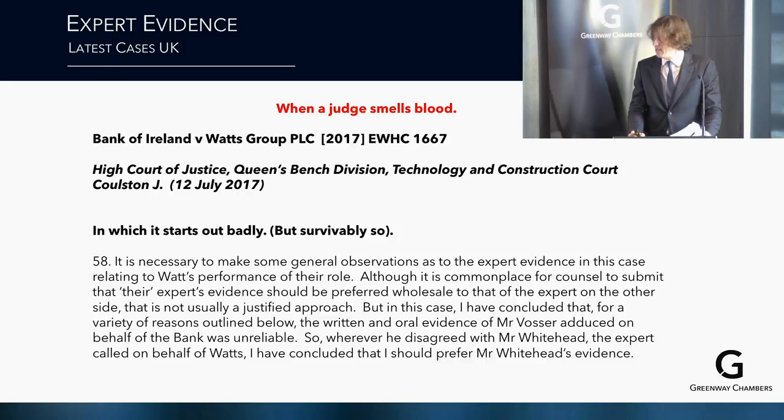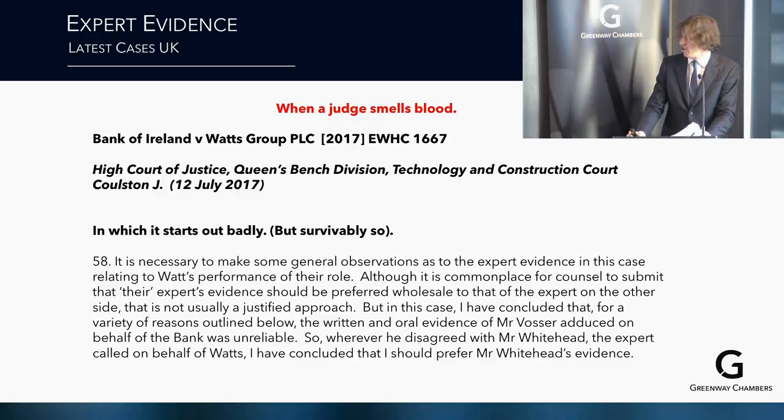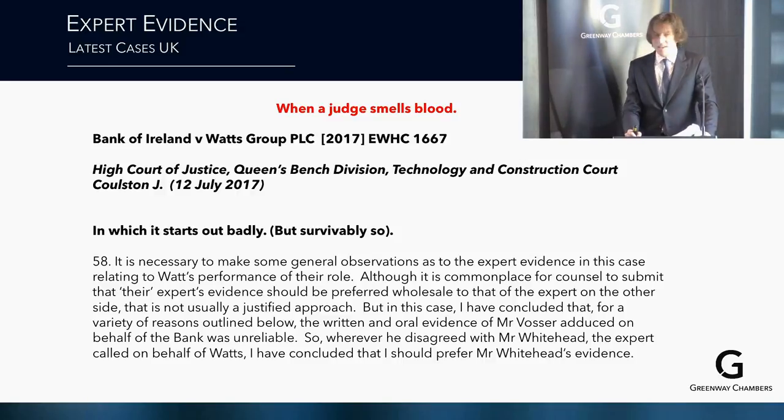Now, Bank of Ireland v Watts — High Court of Justice, Queen's Bench Division, Technology and Construction Court, Colston J — essentially the UK equivalent of Hammerschlag J. Bank of Ireland extended a £1.4 million facility to a developer for a giant construction in York. Watts, a quantity surveyor, was engaged to act on the bank's behalf checking costings and approving drawdown requests. The developer went bust and the bank sued Watts for negligence.